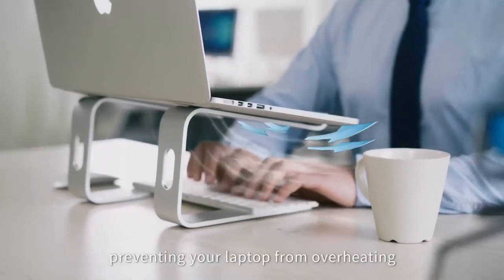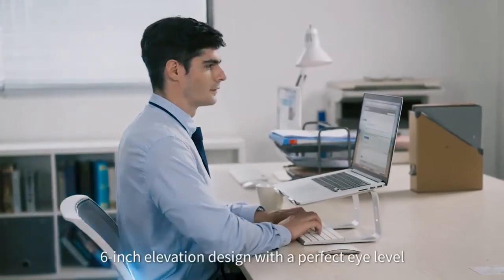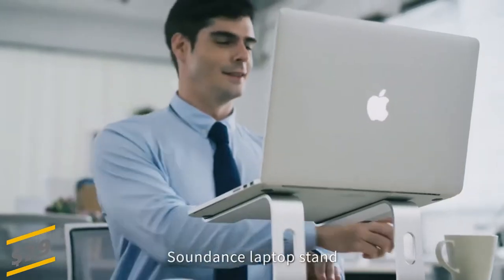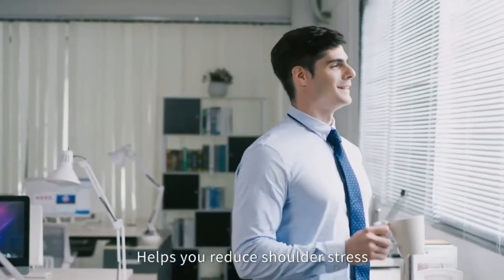The elevated desk stand only has two holder hands and not a whole flat surface, so there is more space to enable heat to vent and keep your notebook computer from overheating. The price of this laptop stand sits at 29 US dollars. As an additional bonus, you can organize your office items such as keyboard and mouse underneath it.